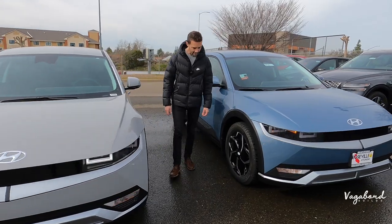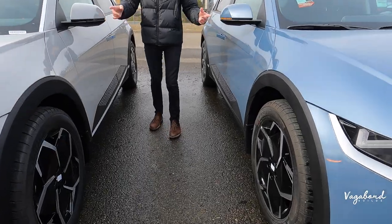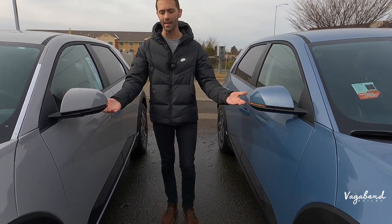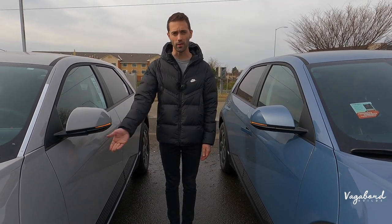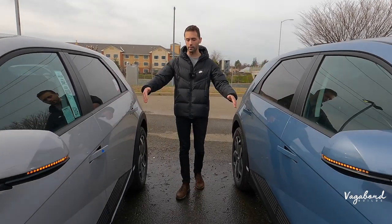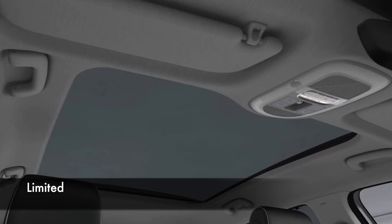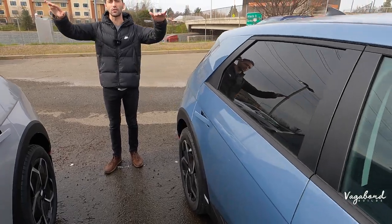Coming over to the side: same exact rims and same trims. Same side mirrors — you get blind spot assist on both mirrors. On the Limited, there would be a camera under these mirrors giving you that 360-degree look. The cuts and trims are all the same. The Limited would also have the glass sunroof, whereas the SE and SEL are just a slick metal top.